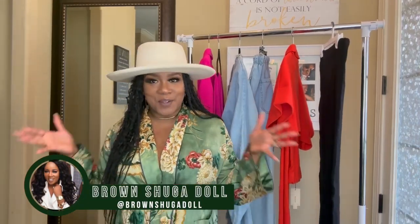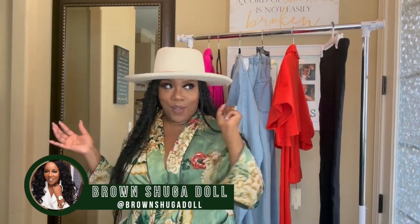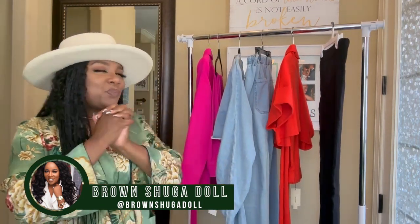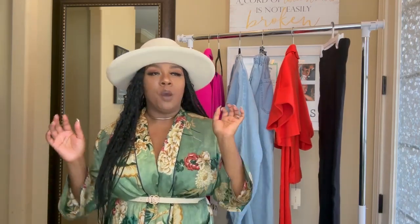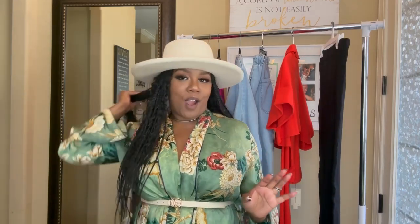Hey dolls, welcome to another video, thank you for tapping on that button and clicking in honey. So this video is June fashion finds — your girl got a few pieces, I didn't go crazy this month, but I just want to add staple pieces to the closet that I can use for a while, and I wanted to share those pieces with you.